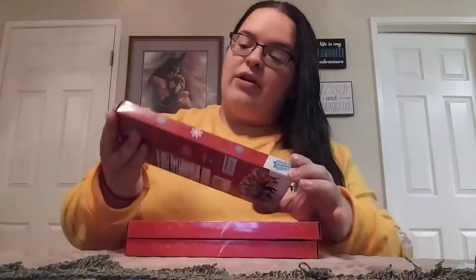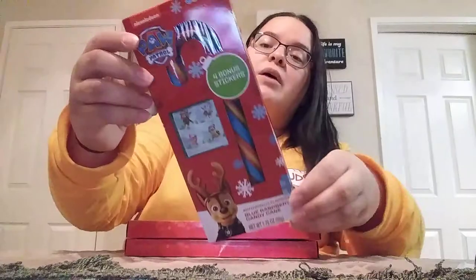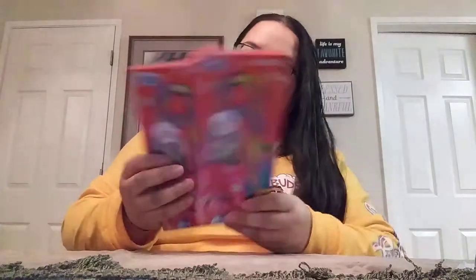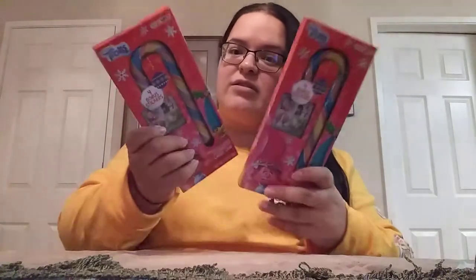Of course, as I do every year, I always get my kiddos one of the really big candy canes. I got the Paw Patrol one for my son — it actually comes with little stickers in it. And I got the Trolls one for each of my girls. Those were the only two designs. They did have other candy canes without stickers, but I went with the sticker ones because what kid doesn't love stickers?